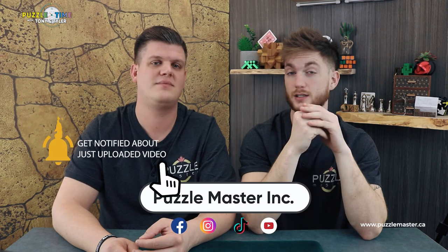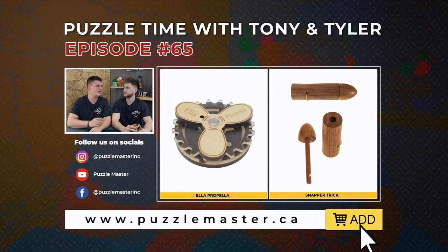That's it for Online Buzz — that's all we got. Like, subscribe. Facebook, Instagram, YouTube, TikTok. Head to the website Puzzlemaster.ca and sign up for the newsletter. Check out all the Jean-Claude Constantin puzzles that came back in stock — lots of things available, huge shipment. Thank you guys for watching. This has been Episode 65 of Puzzle Time with Tony and Tyler.